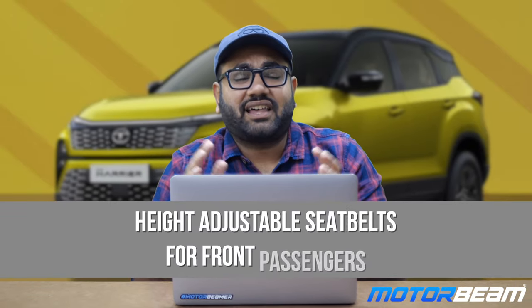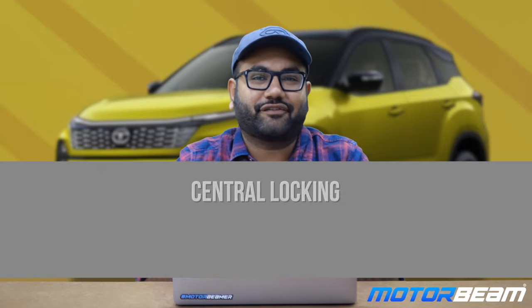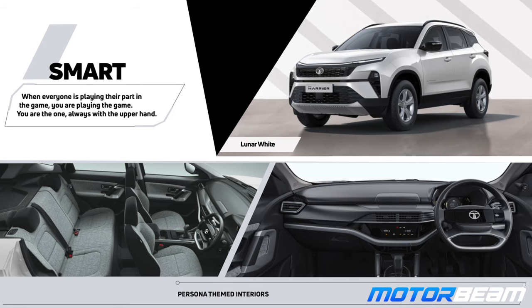This base variant also gets height adjustable seat belts for the driver and co-driver, which is something missing on the Mahindra Scorpio N. Apart from that, you get a central locking system with a parametric alarm system and all 4 power windows. The second row seats get a 60-40 split function and AC vents. The interior color theme of the Harrier Smart is different compared to the other variants.